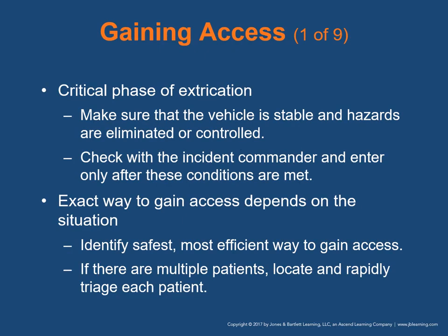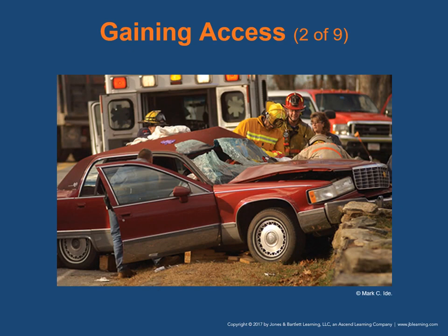Gaining access to the patient is a critical phase of extrication. Make sure the vehicle is stable and hazards are eliminated or controlled. Check with the incident commander and enter the scene only after these conditions are met. The exact way to gain access depends on the situation — you must identify the safest and most efficient way. If there are multiple patients, locate and rapidly triage each to determine who needs urgent care. Consider terrain, vehicle position, and scrutinize before gaining access to identify hazards.